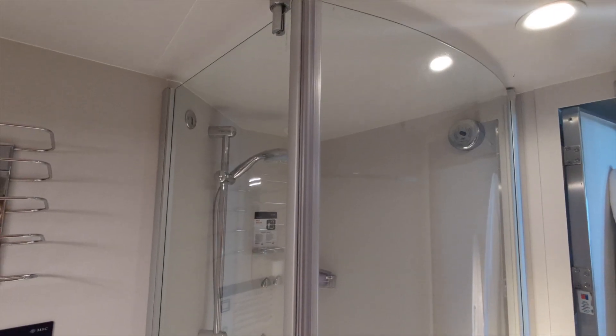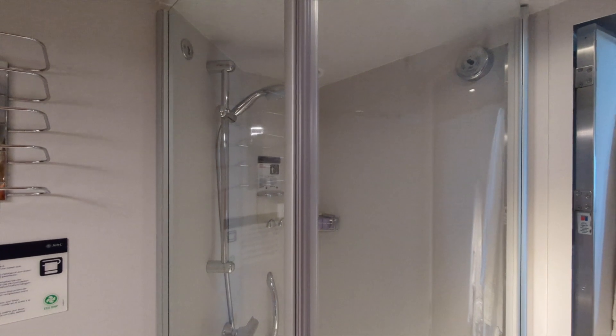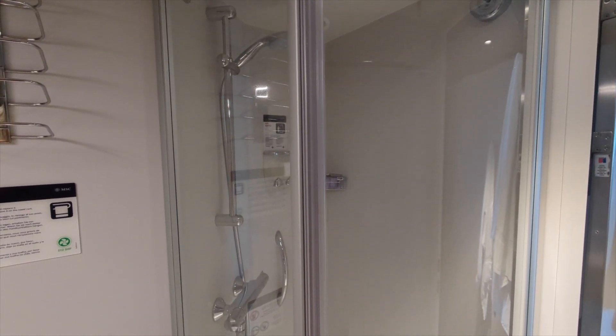Hope you enjoyed this look around a stateroom cabin on MSC Meraviglia. We'll see you in the next video.